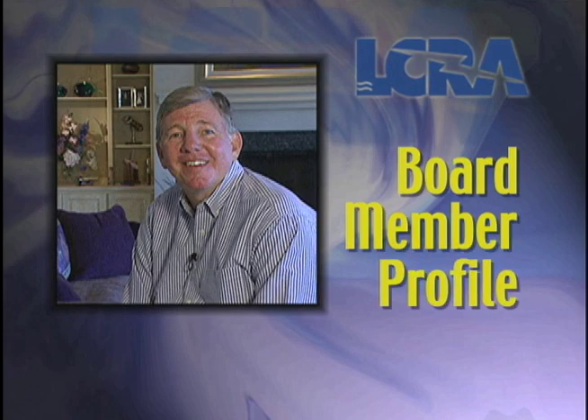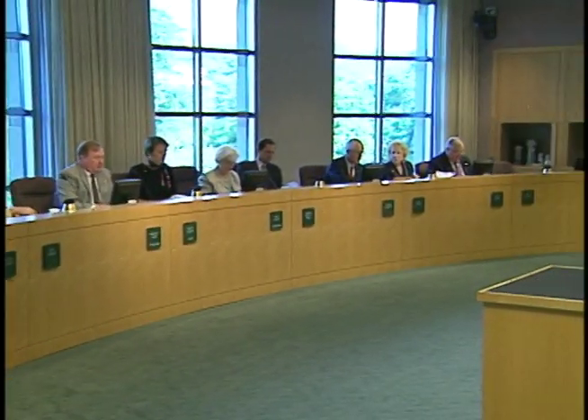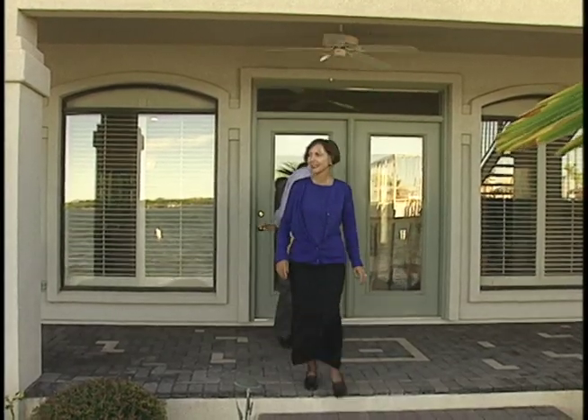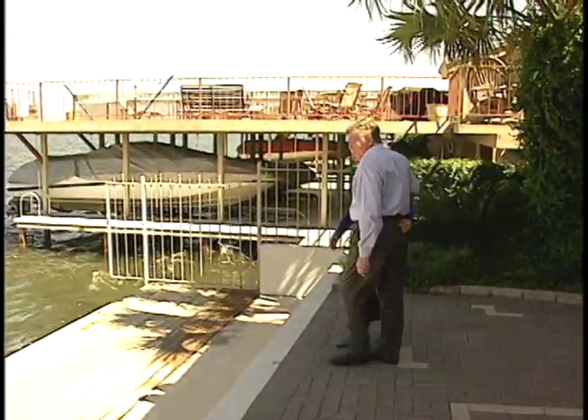This month on Board Profile, meet Bob Lambert from Llano County. Bob Lambert was appointed to the LCRA Board of Directors by Governor Bush in February 1999. He currently serves as chair of the finance committee. Bob and his wife Linda live in Horseshoe Bay on beautiful Lake LBJ. Bob is a CPA and worked for the firm KPMG Peat Marwick for 31 years.